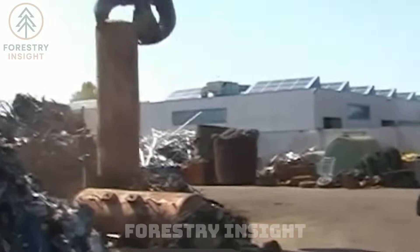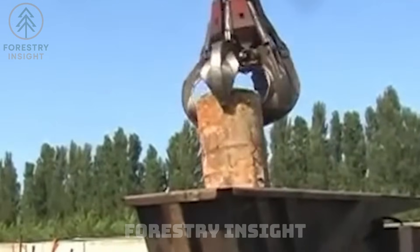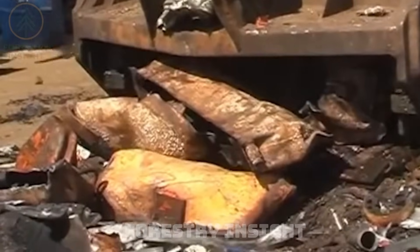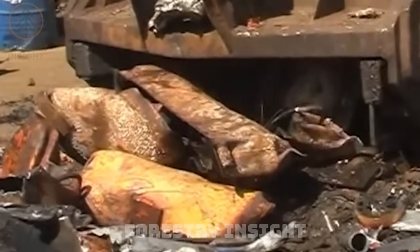Even compact mobile shredders prove the point. They don't look intimidating, yet they erase scrap at astonishing speeds. Simple design, massive results. Sometimes less truly is more.